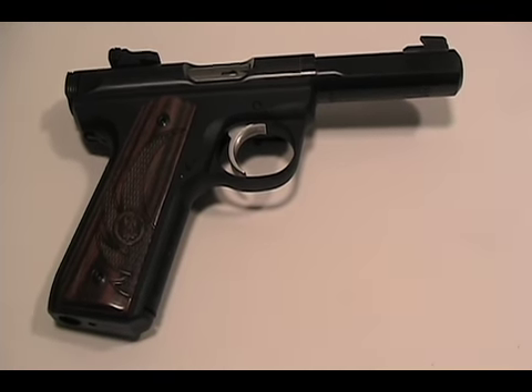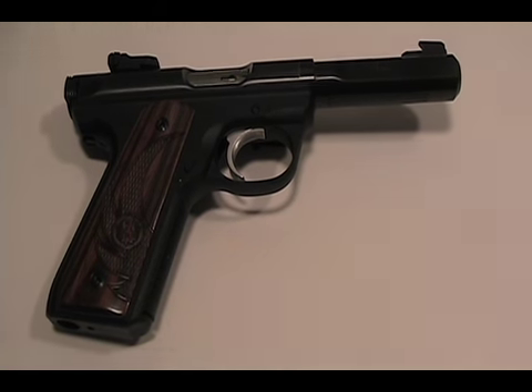All in all, I couldn't be more pleased with my purchase — another great value from Ruger. Thanks again for watching.